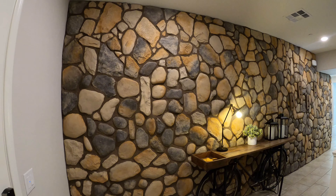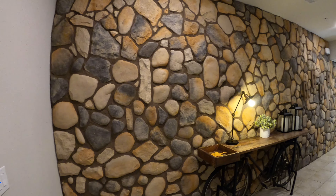Wow, love the stonework here. Beautiful.